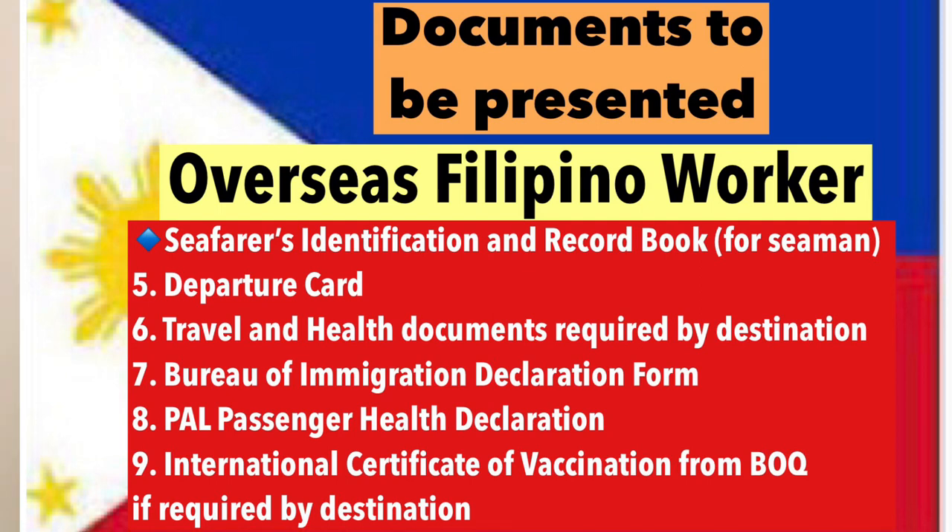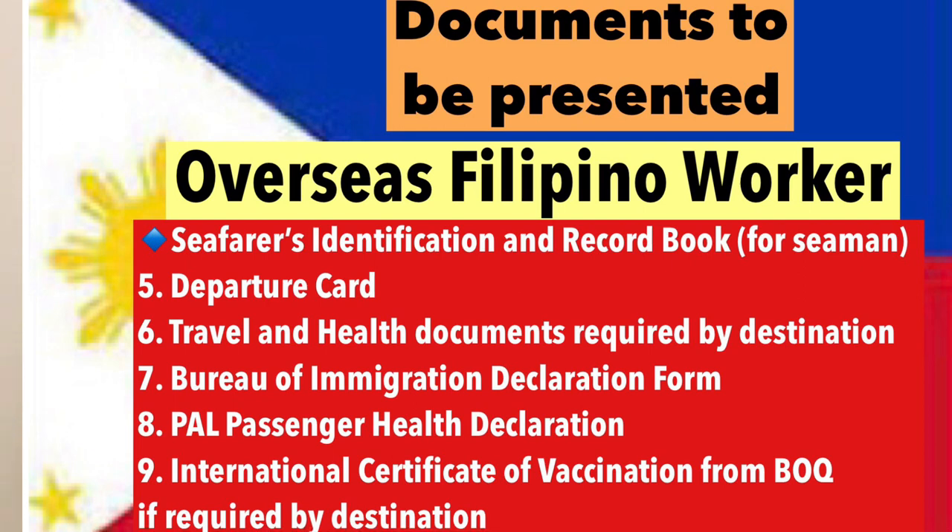Also, international travelers who are fully vaccinated against COVID-19, and are required by their country of destination, principal, or employer to present proof of vaccination, may request an International Certificate of Vaccination from the Bureau of Quarantine. However, this request is not mandatory and is not a requirement for all travelers.